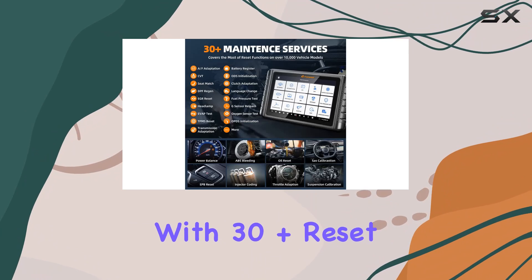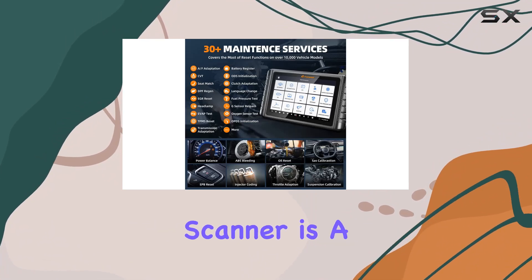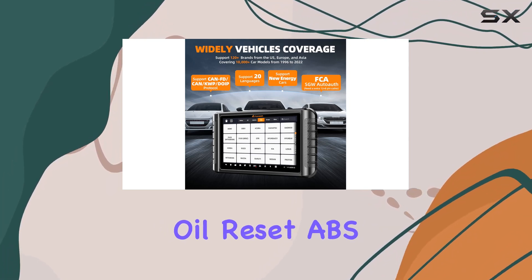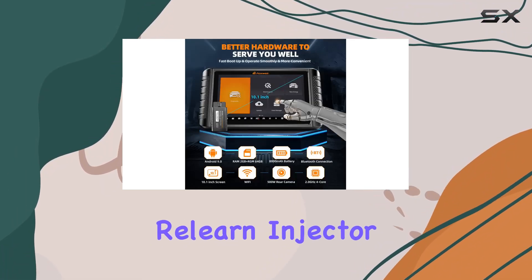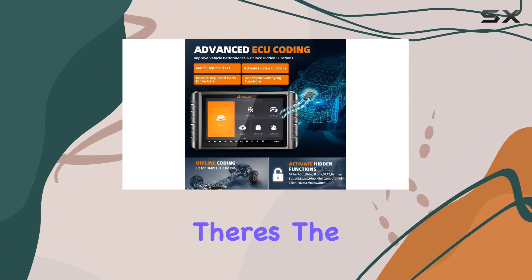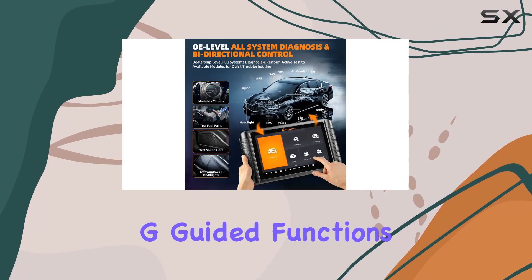With 30-plus reset calibration matching relearn functions, this scanner is a true ally for mechanics and car owners alike. Oil reset, ABS bleeding, throttle relearn, injector coding — it's all here. And for VW, Audi, Skoda, and Seat users, there's the added benefit of free VAG-guided functions.